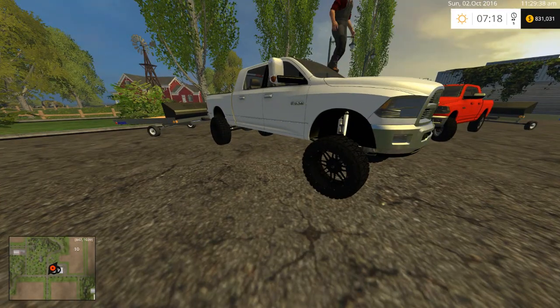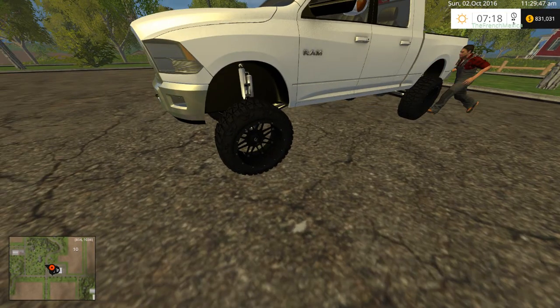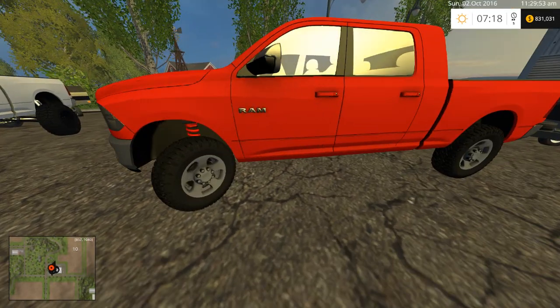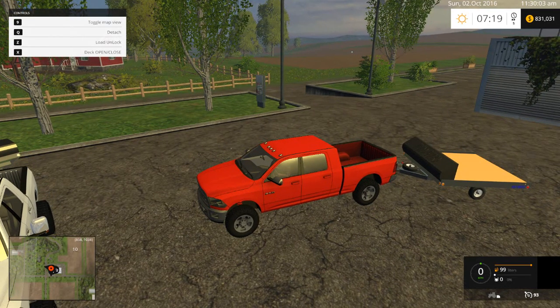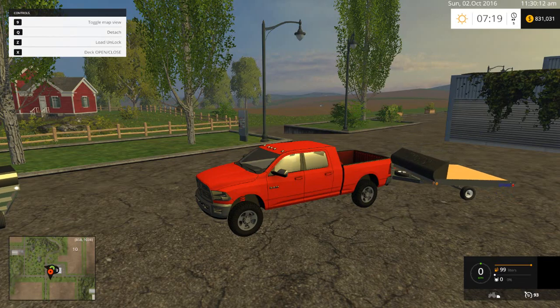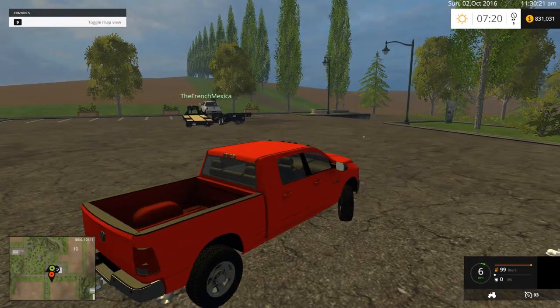So we have a lifted version of a 2500 Dodge and then we have a stock version. Then you have Cameron's rims and tires, and then we have the stock tires that came with the truck — fully ALE baked. The trailer, when you put that down, we don't have anything in the server to put on it, but you can put snowmobiles, mowers, ATVs, stuff like that.